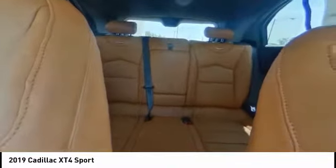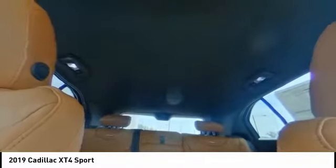Bluetooth, air conditioning, leather wrapped steering wheel, power steering, alloy wheels.